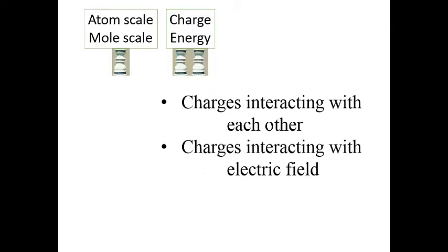The second pillar of chemistry relates to the force and energy of these interactions and how energy is the key to understanding any number of things we observe in chemistry.